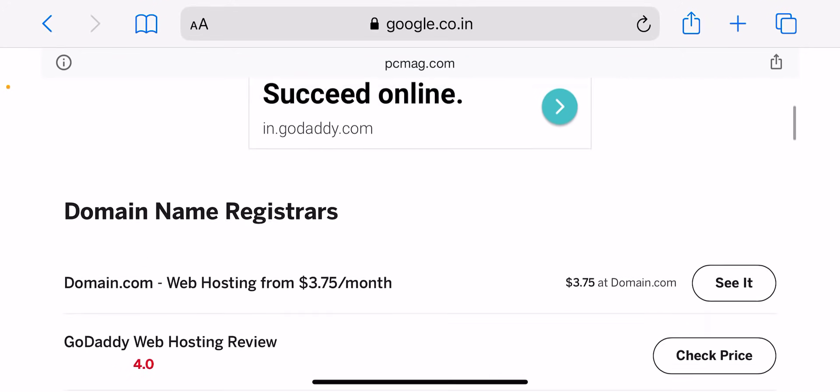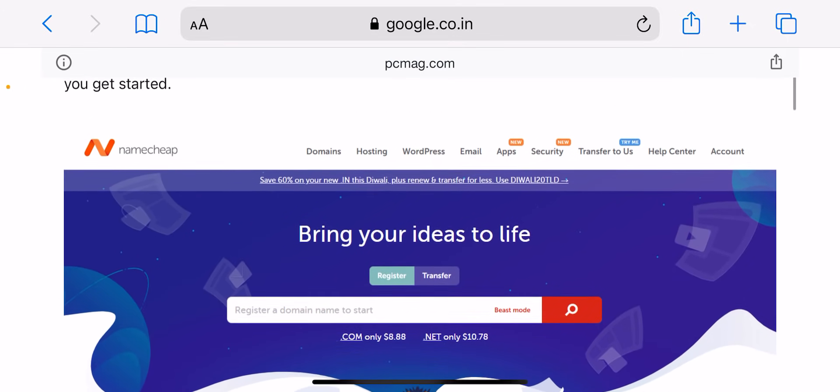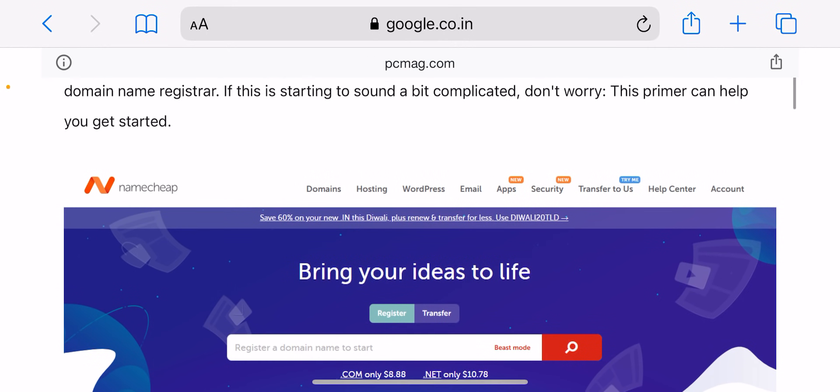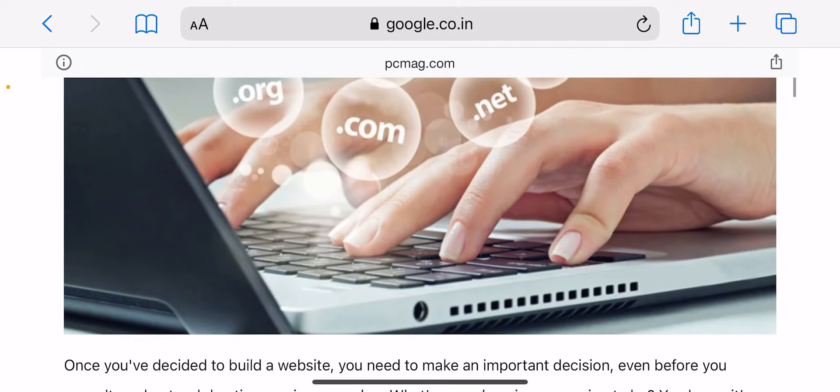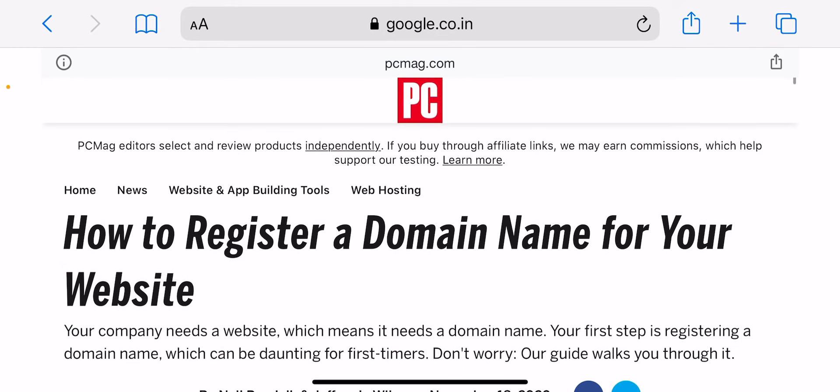You will be presented with two options: create a new domain or use a domain you already own. You will want to use the 'create a new domain' option to search available domains. Simply enter the domain you want to buy into the search bar and choose your domain extension — it can be .com, .net, .blog, .page, .info, .store, .co, .us, and many others.